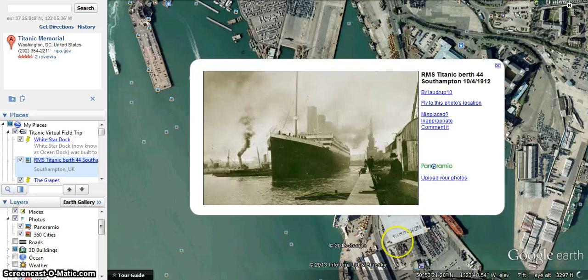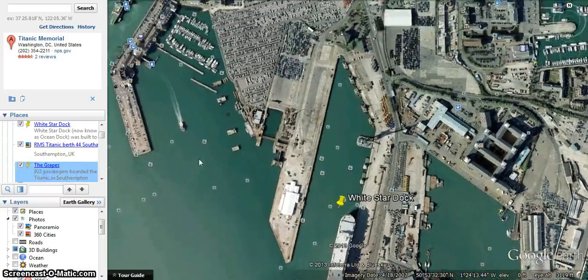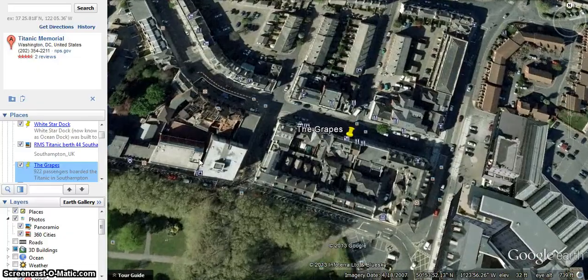Here we have another picture of the Titanic, just a little bit wider, so you can see some of these other boats. Now in Southampton, this is where a lot of the crew boarded the Titanic. And if we go on over to this pub, this pub is an example of where some of the crew members would have spent their time before they boarded the Titanic.